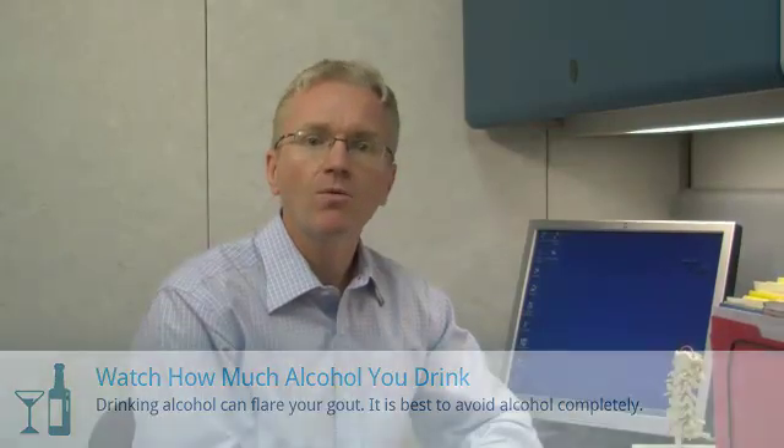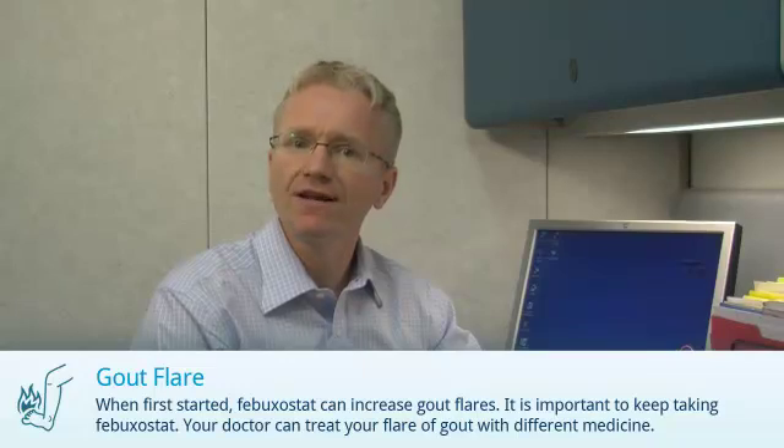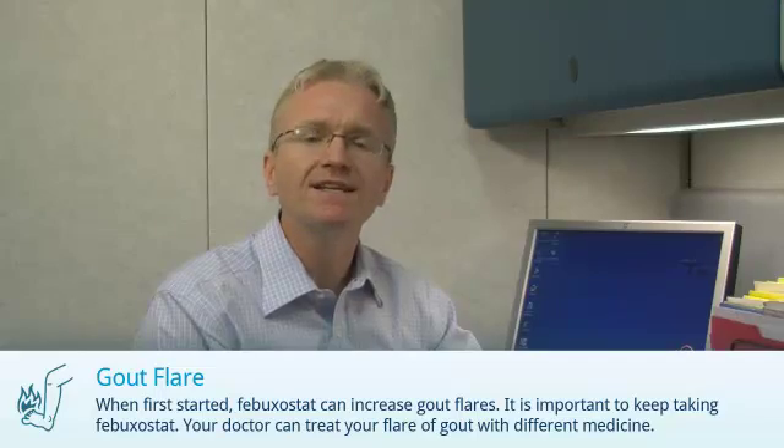When first started, Febuxostat can increase gout flares, but it's important to keep taking the medicine. Your doctor will treat your flare of gout with a different medicine.